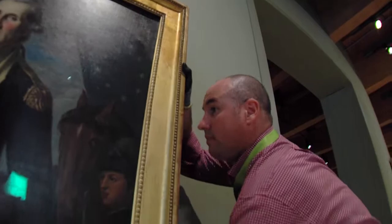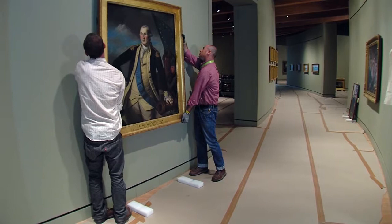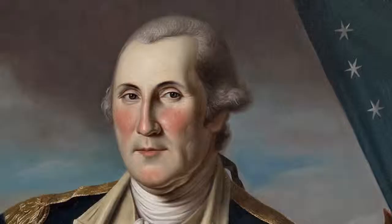Patriot artist Charles Willson Peale could not have imagined his depiction of General Washington at the decisive Battle of Yorktown would find its way to a museum of art in Bentonville, Arkansas.